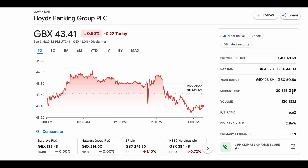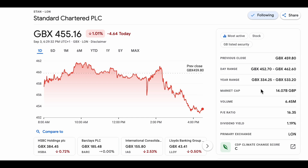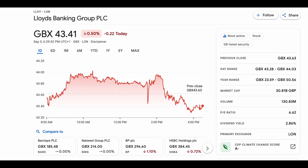Looking at the market caps here, we can see that Lloyds Banking Group has a market cap of £30.81 billion, while Standard Chartered has a market cap of £14 billion. So Lloyds Banking Group is actually being valued by the market at roughly two times more than Standard Chartered.